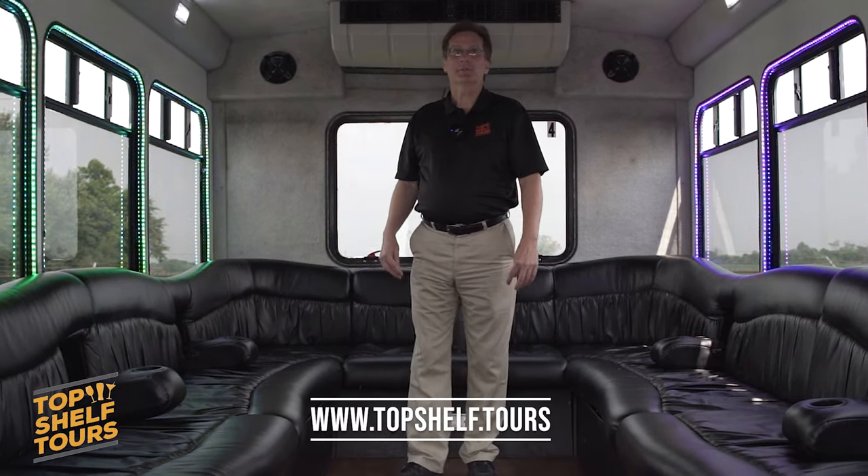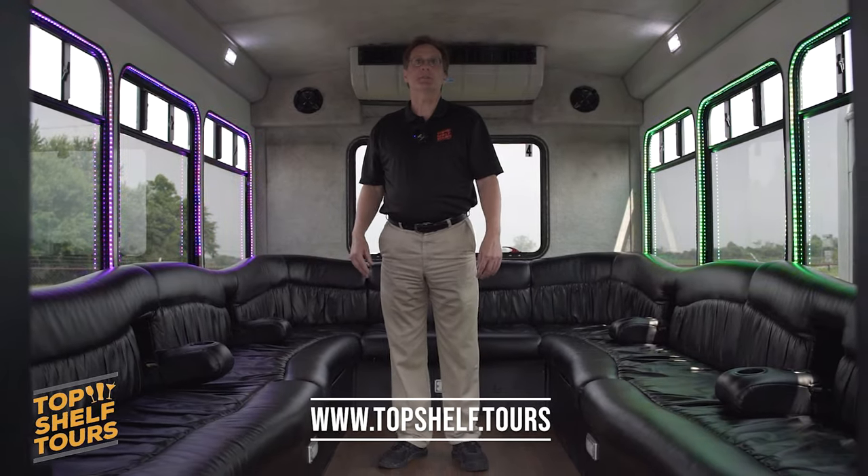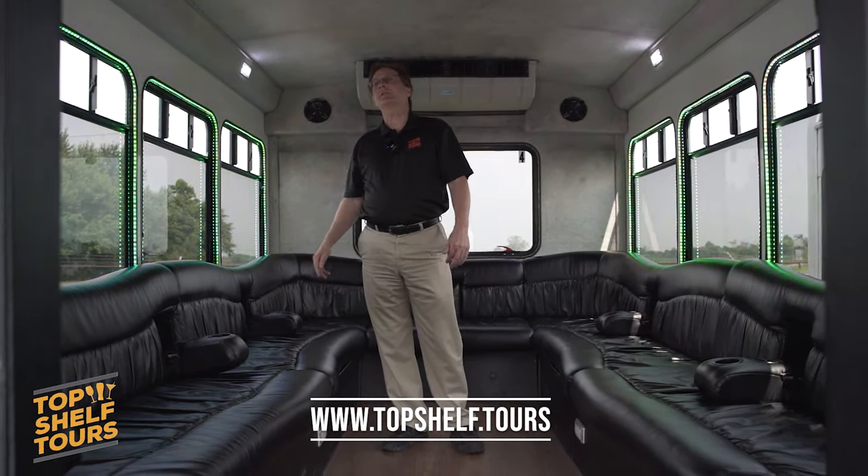Hi, I'm Rob Zajac, owner of Top Shelf Tours. If you like this winery, check out our website, topshelf.tours. Schedule an afternoon of wine tasting with all your friends at wineries just like this one.